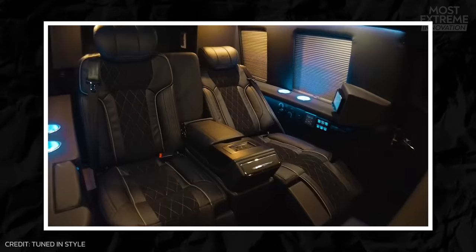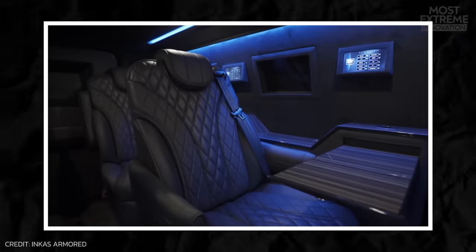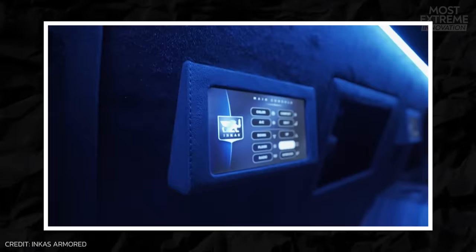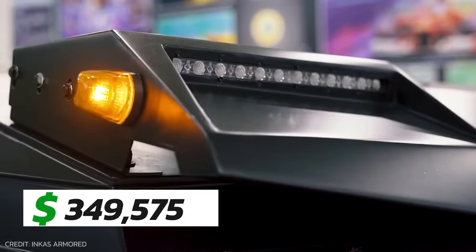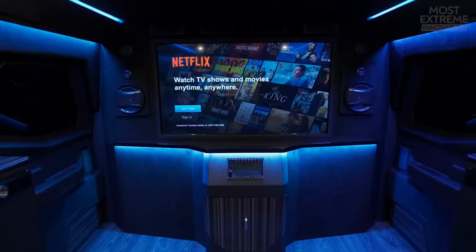Inside the vehicle, there's plush leather seating, hand-crafted wood trims, and premium finishes, all of which can be customized to suit individual preferences, with options for entertainment, advanced soundproofing, and climate control, making it a truly unique and curated experience to drive. For $350,000, you can get this luxurious armored vehicle that looks like SWAT on the outside and an upscale limo on the inside.